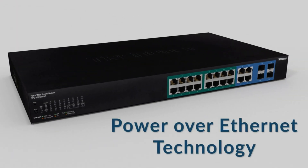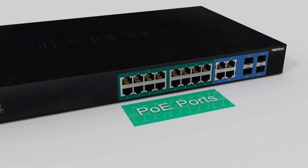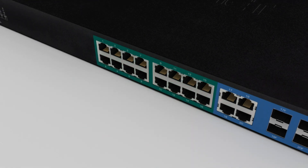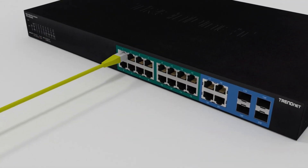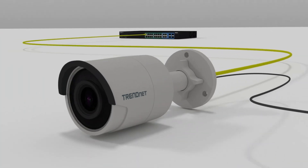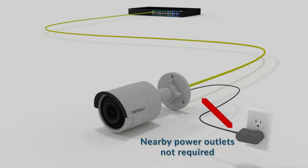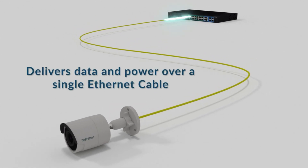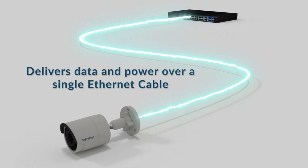Its other features are appealing too — it's wall-mountable, features a fanless design for silent operation, and is incredibly easy to install and maintain thanks to its unmanaged nature and plug-and-play design. Its lifetime warranty will give you peace of mind. The 8 Port Gigabit Long Range POE Plus switch includes 8 gigabit POE Plus ports providing a 16Gbps switching capacity.